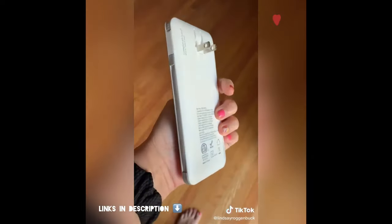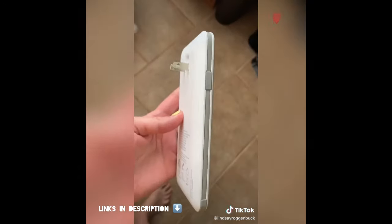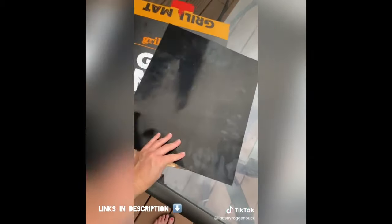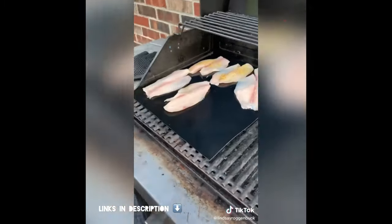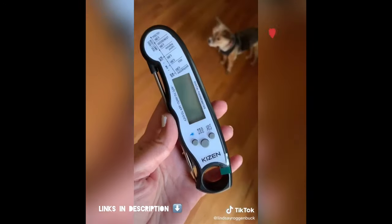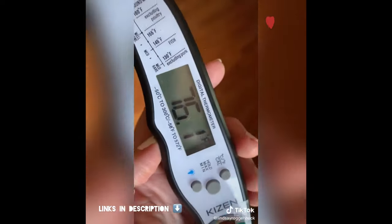Next up is this 5-in-1 portable charger. It has three different output cables so you can charge multiple things at one time, and you can plug it right into your wall. These non-stick, heavy-duty barbecue grill mats are perfect for those that love to grill. They're great for cooking things like fish and veggies, and they keep your food from falling between the grates or sticking to the grill. And speaking of grilling, this instant-read waterproof meat thermometer is the foolproof way to get your meat cooked to the proper temperature every time.